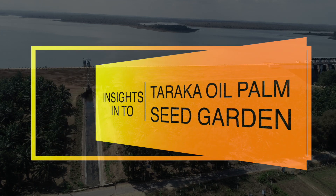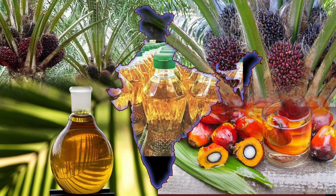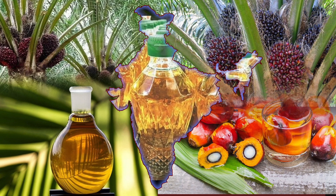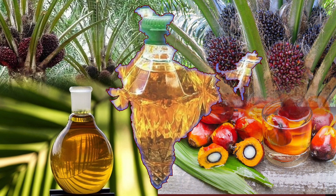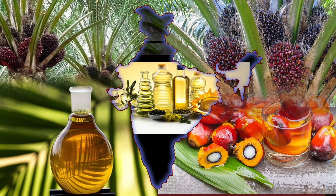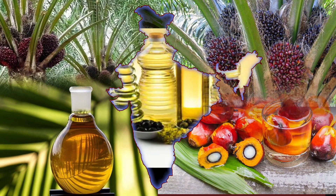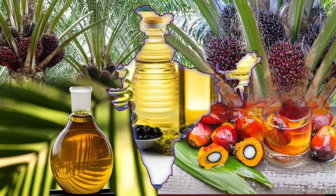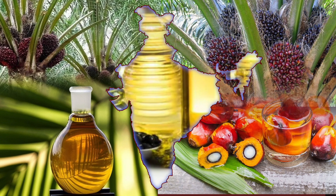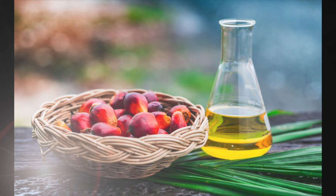Insights into Taraka oil palm seed garden. Palm oil is one of the prime edible oils used as cooking oil in India. Presently, edible oil consumption is around 250 lakh tonnes, of which 133.5 lakh tonnes of edible oil costing around Rs 80,000 crore has been imported annually. Out of all the imported edible oils, the share of palm oil is about 56%, costing around Rs 40,000 crore.